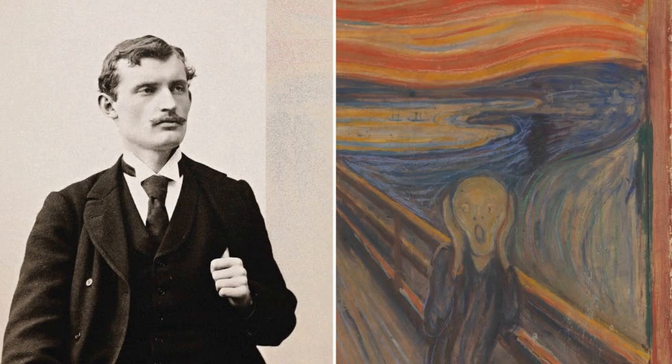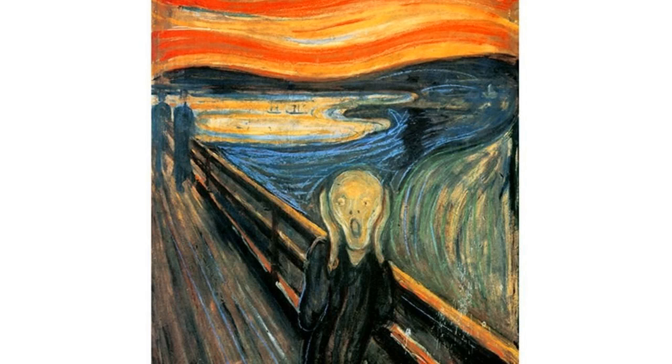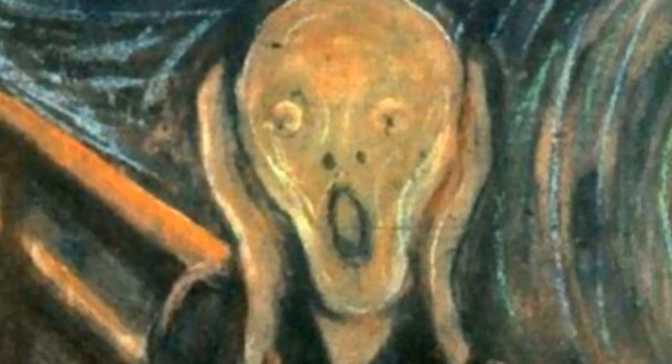There are many interpretations of The Scream. Some people see it as a symbol of the modern age, with its anxieties and fears. Others see it as a representation of the artist's own inner turmoil. Whatever the interpretation, The Scream is a powerful and arresting image that has captivated viewers for over a century.